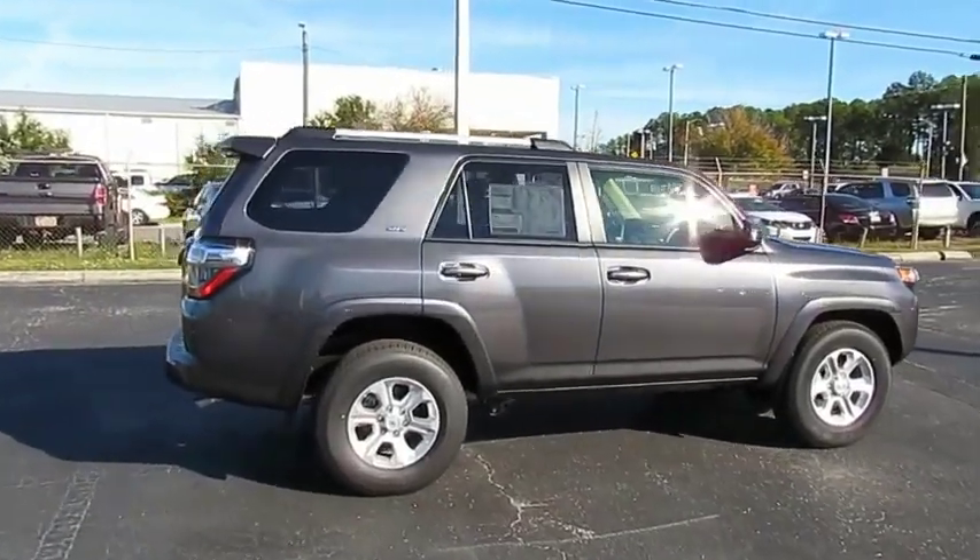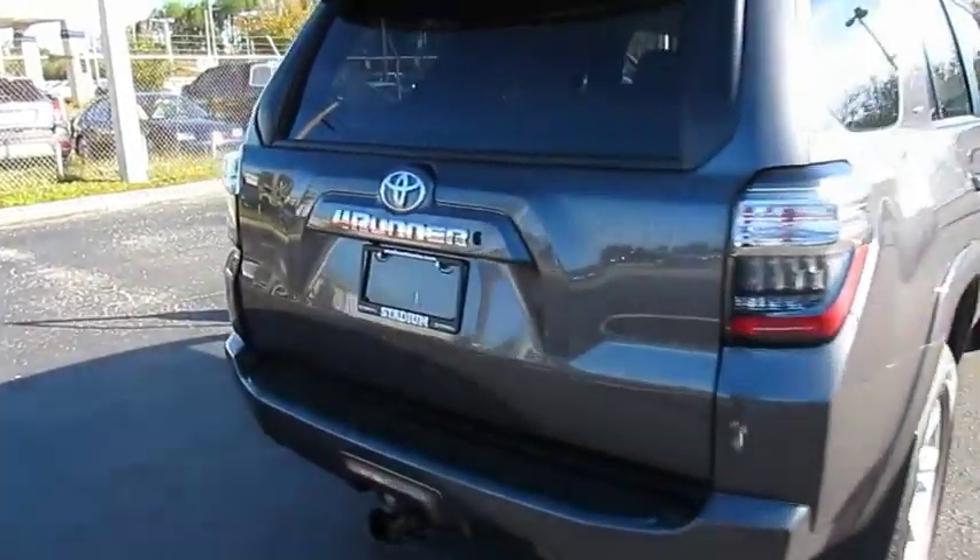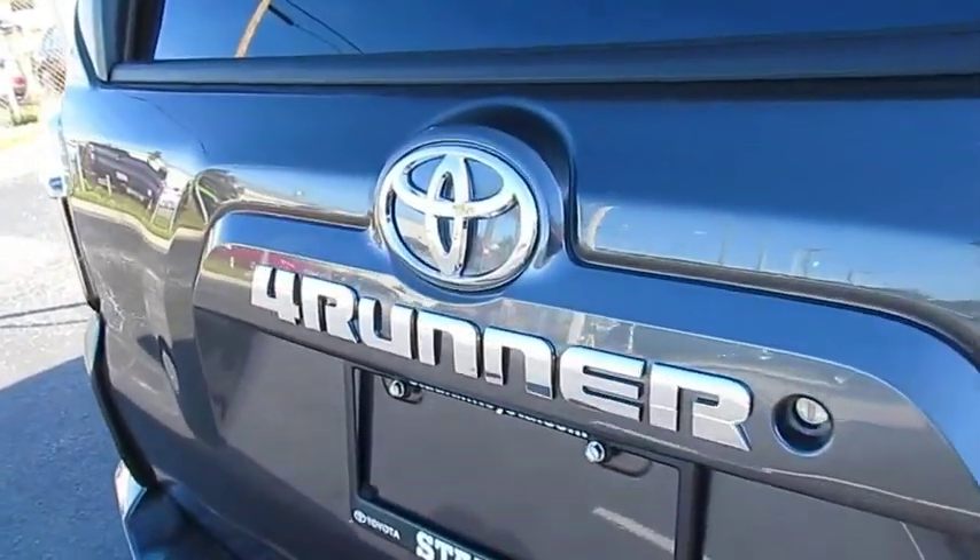Come test drive the 2019 4Runner. 4Runner durability is unbeatable. There are more 4Runners on the road today than any other midsize SUV.